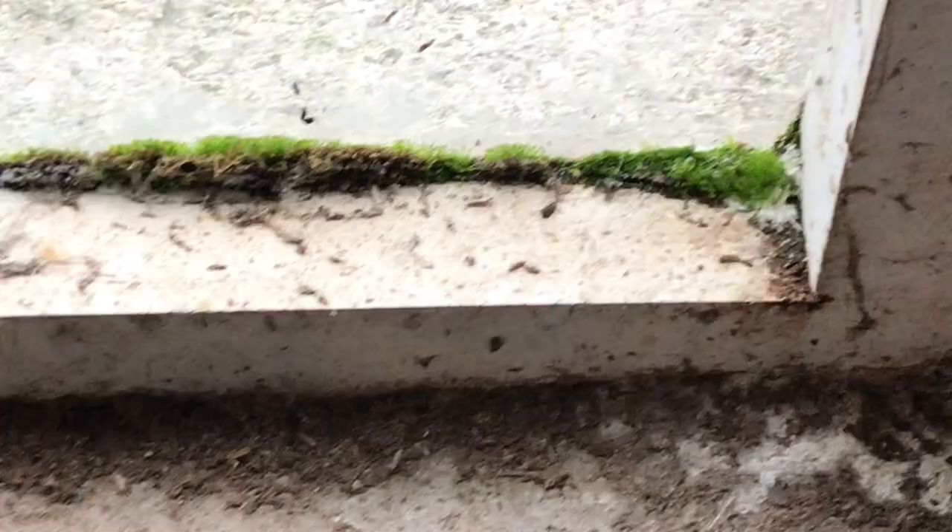And then I brushed down the windows — there were lots of cobwebs and there was moss growing on the inside. So I got that, which was quite satisfying as well.